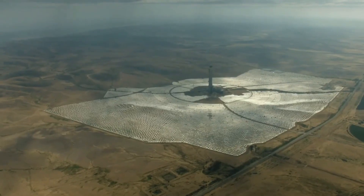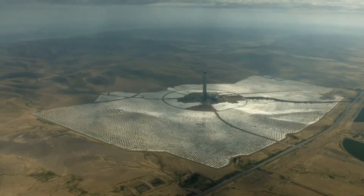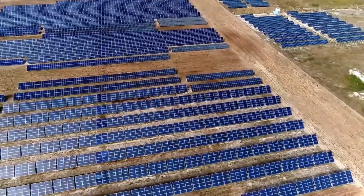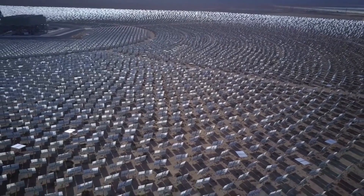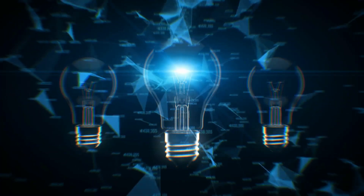As the world races towards a sustainable future, CSP is quickly emerging as a game-changer in the renewable energy landscape, offering a reliable and scalable solution to our growing energy needs. So buckle up and get ready to bask in the brilliance of CSP, the ultimate fusion of innovation and sustainability.